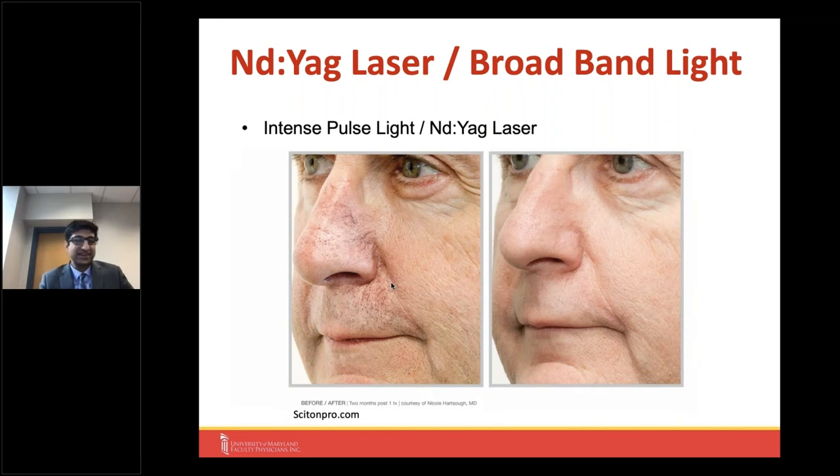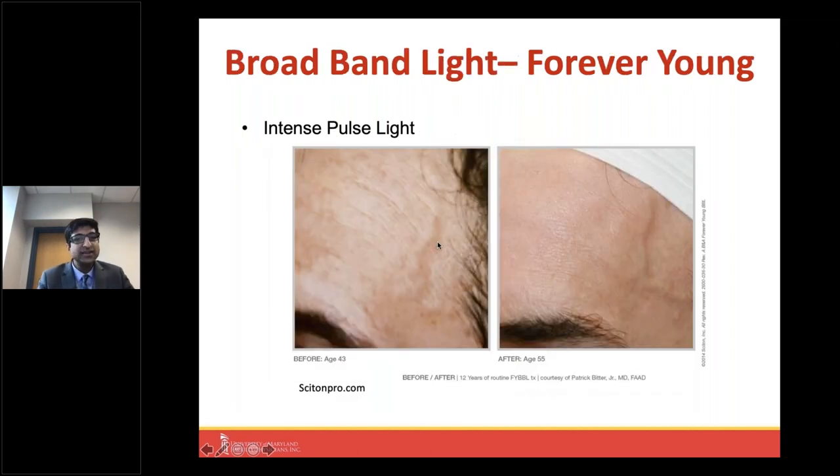Combined with an Nd:YAG laser as well, using either or both treatments independently can be beneficial for treating fine as well as larger blood vessels right underneath the skin — with significant improvement in blemishes that are long-term real results. If you're still getting a lot of sun exposure or going to tanning beds, some of these capillaries may come back depending on your genetics or related medical issues. But short of that, the treatment is fairly long-lasting.